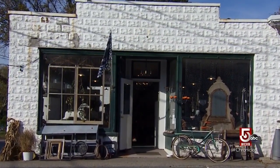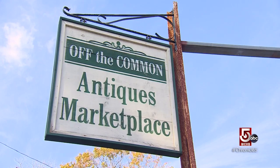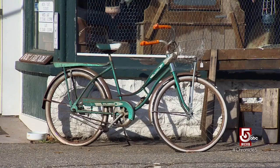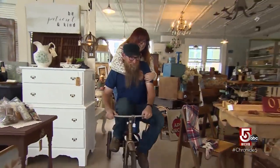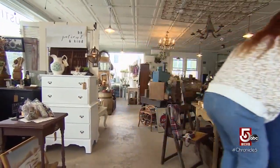We are not sure what is more whimsical inside Off the Common antiques marketplace — the pleasing products or the owners. 'I think that's why people like to shop here, because we're just normal, real people doing what we love.'